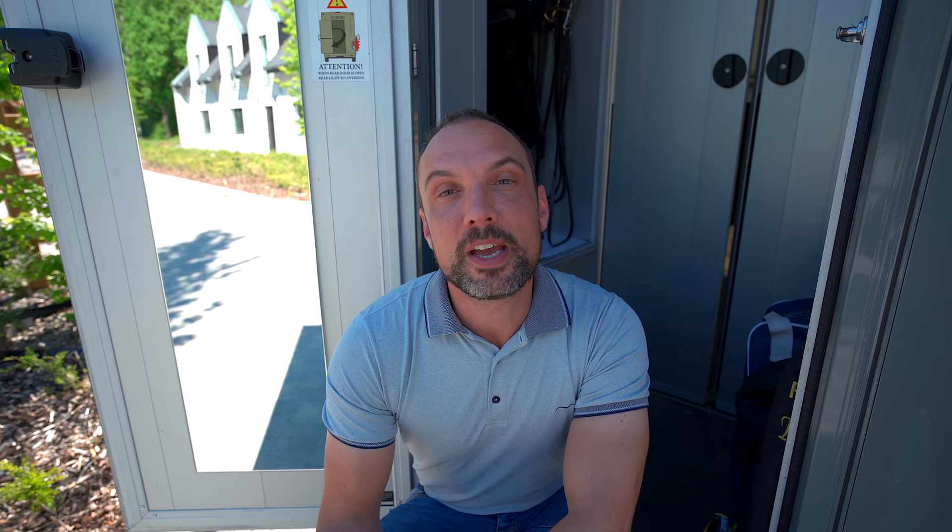In next week's video we have some big, big news coming up about the project here in Postel, so you really should not forget to watch next week's video. This was the end of this video — I hope you like it. If you do, leave a thumbs up or a comment, and don't forget to subscribe. See you!